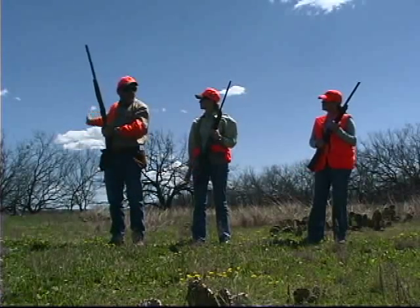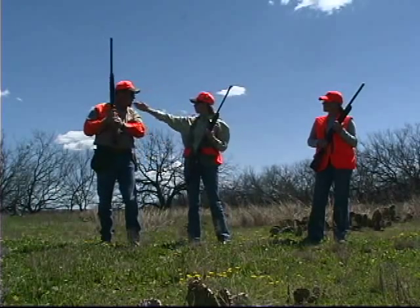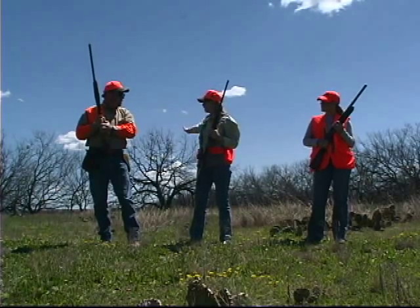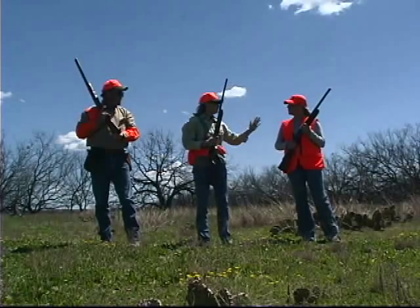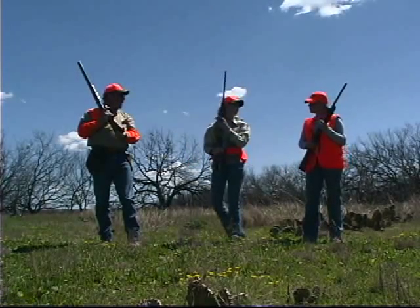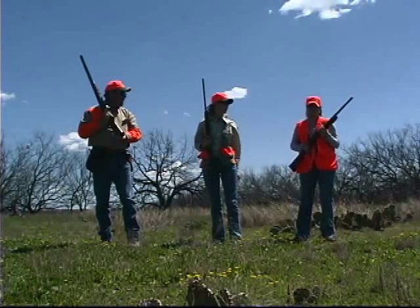What about a bird that swings around to my right — can I shoot a bird back here? That's fine as long as you don't go beyond that safe zone of fire behind you where you may not know what's back there. What about a bird that would fly over our heads? No, you never want to shoot a bird where you have to swing over your partner. If it goes that way, you're fine. If it goes this way, you don't want to do that.